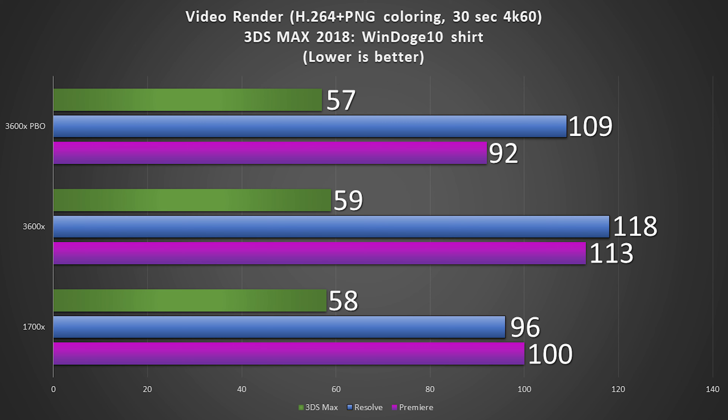As for exporting video, 3ds Max is basically not changed much — instead of being a second over the 1700X, we are now one second under the 1700X. DaVinci Resolve is still a little bit slower, although we have made up roughly half the gap from before. And Adobe Premiere, surprisingly, is actually faster. I guess it really is true what they say about Premiere favoring high frequency and high IPC over raw cores.